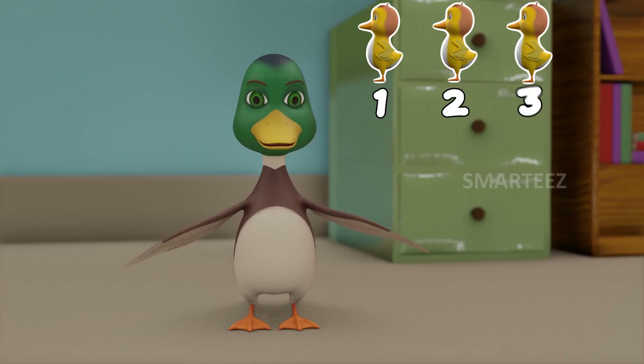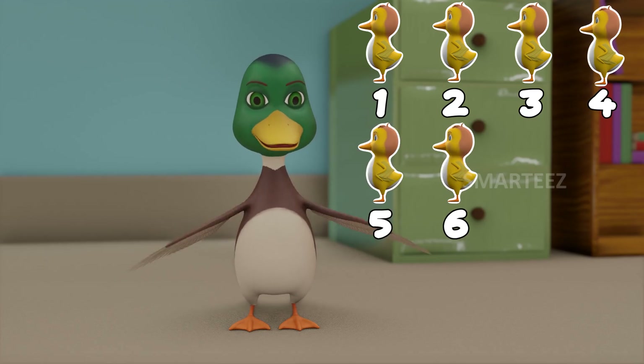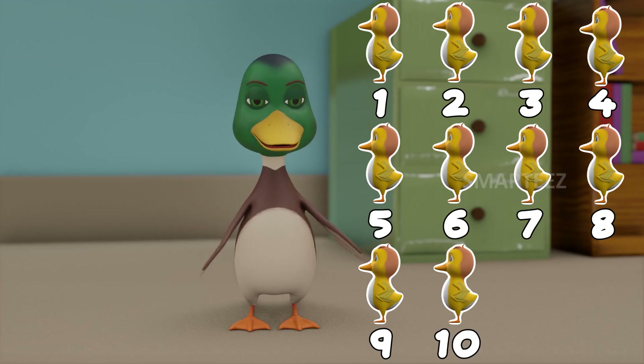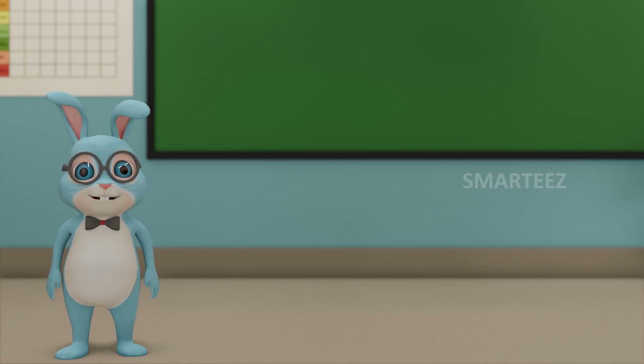One more time. One little, two little, three little ducklings. Four little, five little, six little ducklings. Seven little, eight little, nine little ducklings. Thank you, Mother Duck. See you all soon.